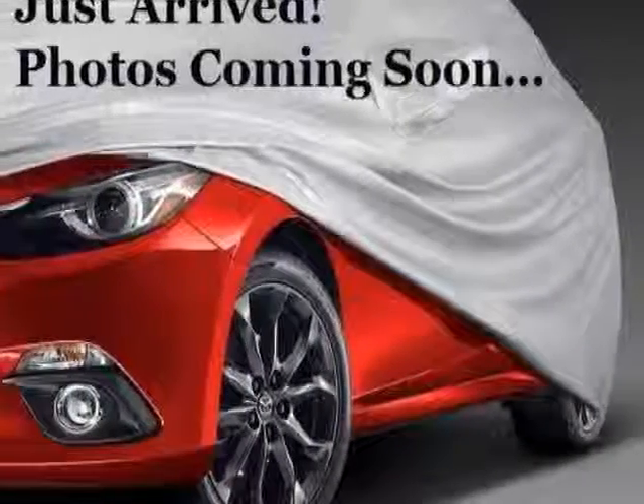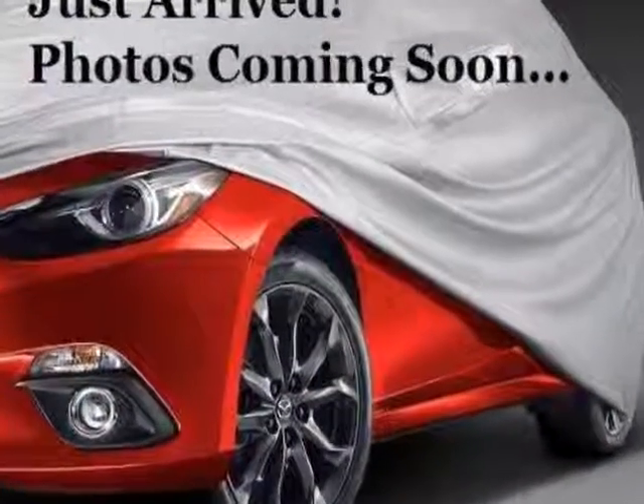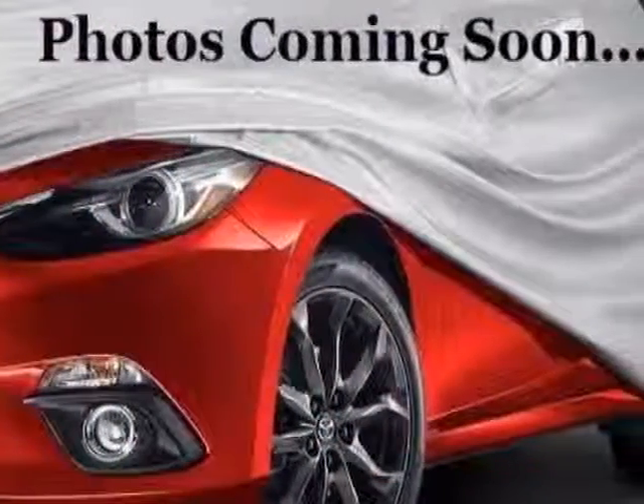Check out this 2011 Kia Sorento. Carfax has certified the Sorento as having one owner. The Sorento has just under 86,000 kilometers.